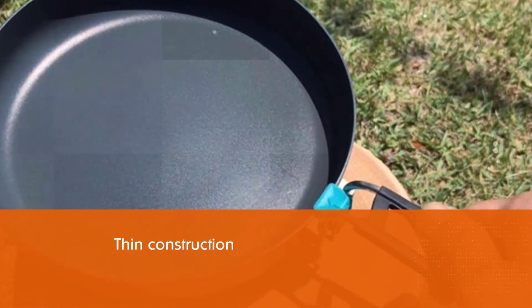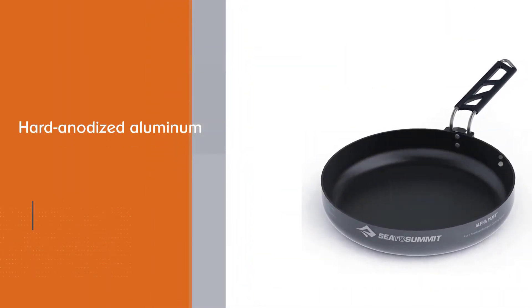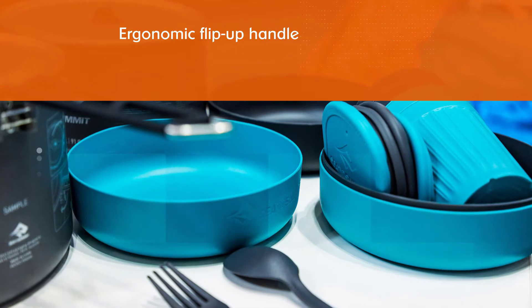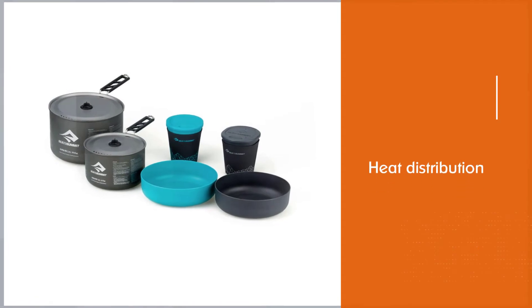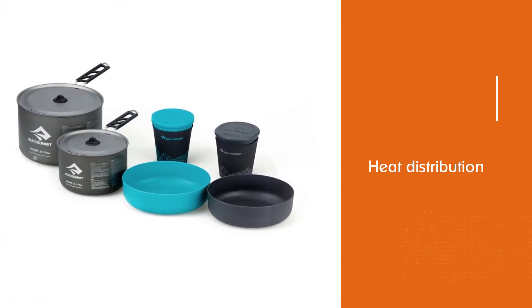This frying pan comes in two flavors: the smaller frying pan weighs 8.6 ounces and the bigger one hits the scales at 11.8 ounces. Sea to Summit used some pretty advanced tech on this pan — it's coated with a heat-dispersing nonstick liner. This is a really big deal because backpacking stoves have a tendency to scorch frying pans due to their thin construction.